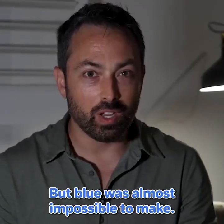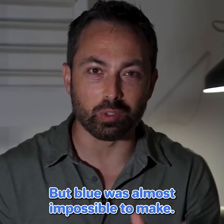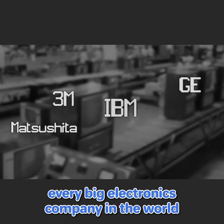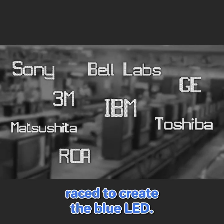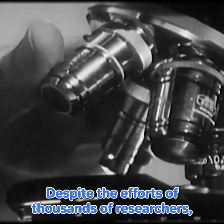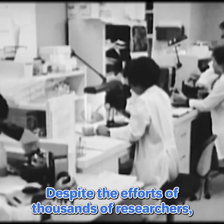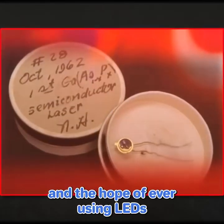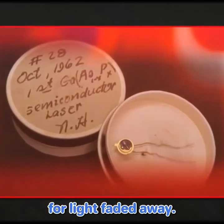But blue was almost impossible to make. Throughout the 1960s, every big electronics company in the world raced to create the blue LED. They knew it would be worth billions. Despite the efforts of thousands of researchers, nothing worked, and the hope of ever using LEDs for light faded away.